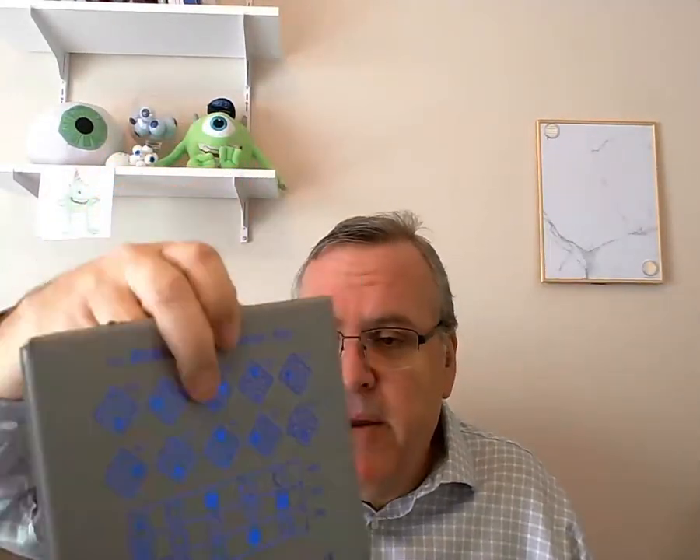ARC measures how fine a distance between near and far the person is able to perceive — how close together can the near object and far object be, and the patient still be able to tell what's near and what's far. That's measured in ARC, and those numbers on this test go from 400 down to 20. This is only half the test.